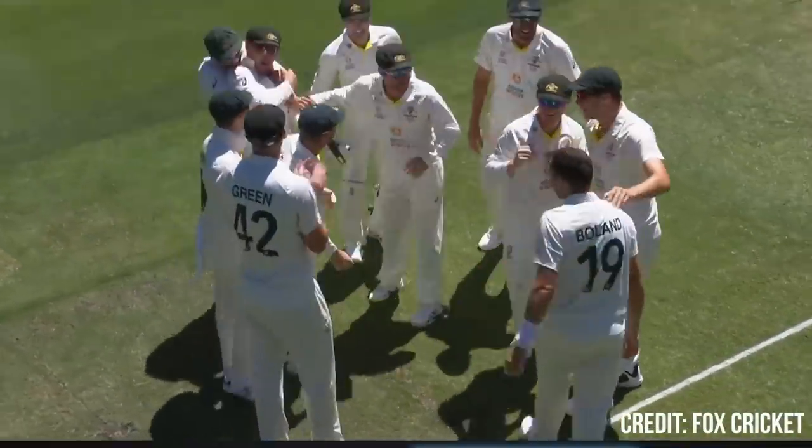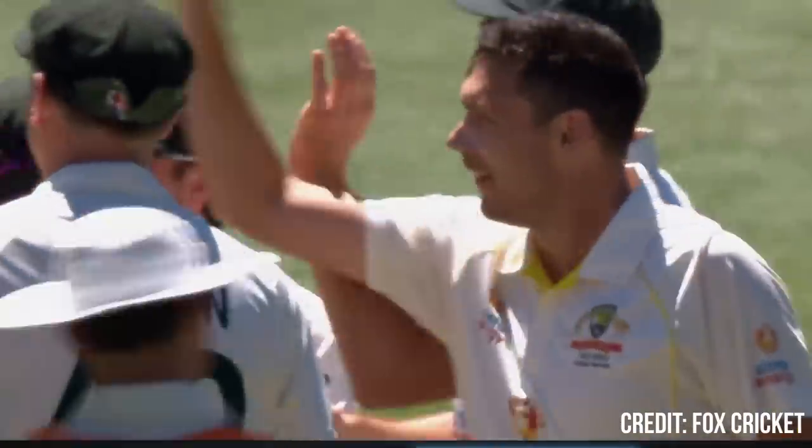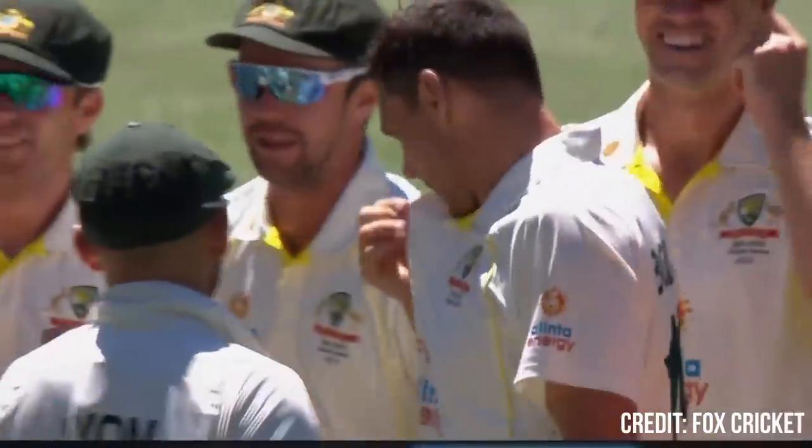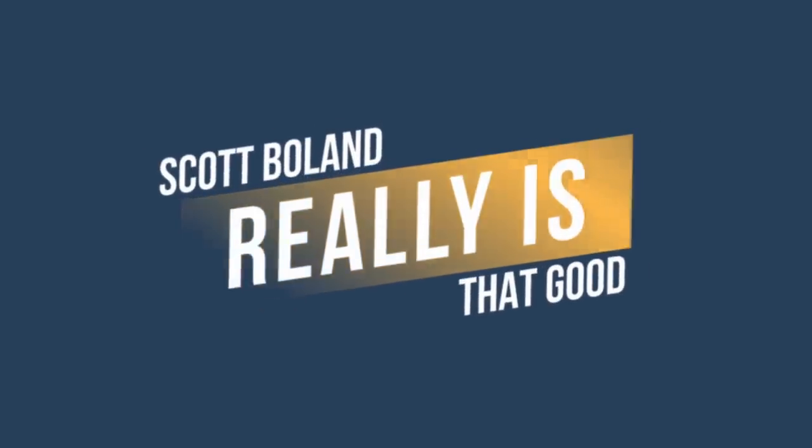Since this series, some people have wondered whether Scott Boland's performances were a flash in the pan, or if Scott Boland can continue these performances for years to come — maybe even away from home. In this video, we analyse what makes Scott Boland such a tough bowler to face, why it has taken so long for him to break into the Australian side, and if he has a long-term place in Australia's first XI. By the end of it, you will know why Scott Boland really is that good.